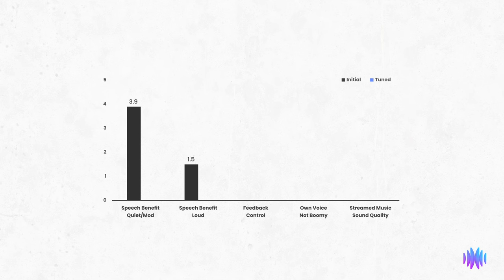Up next was how often the device feeds back. Feedback is an annoying squealing or whistling sound that happens when the microphone picks up the speaker's output. On this measure, the Select 200 had a great score of 4.0, suggesting that you will likely not experience any feedback problems during normal use.